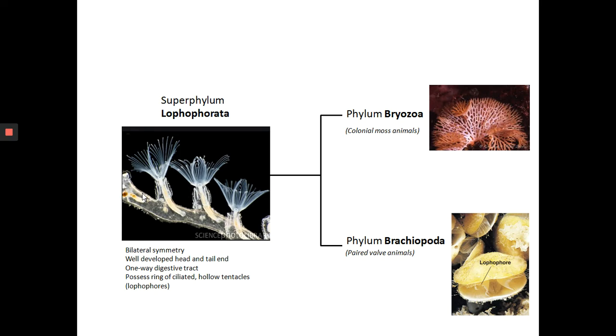The structure gives the name to the superphylum. So all members of the superphylum Lophophorata have these tentacles called a lophophore. The superphylum Lophophorata can be divided into two phyla — the plural of phylum is phyla. First you have phylum Bryozoa — these are the colonial moss animals. And then the second phylum is phylum Brachiopoda — these are the paired valve animals; they look superficially like clams. Both of these phyla have a lophophore associated with their anatomy.